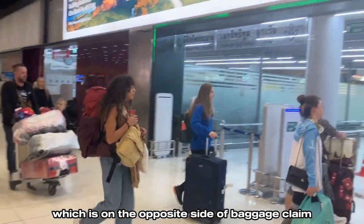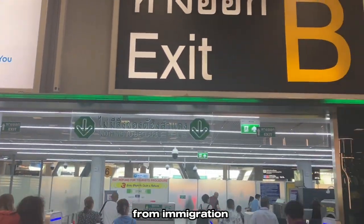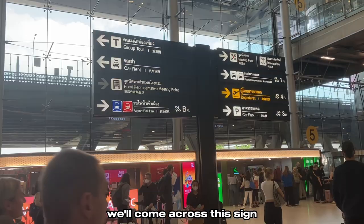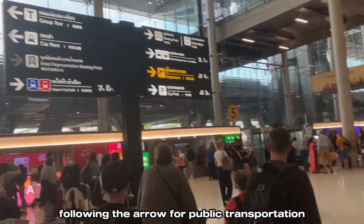Then we'll exit through customs, which is on the opposite side of baggage claim from immigration. Once we exit customs, we'll come across a sign — following the arrow for public transportation, we'll take a right.